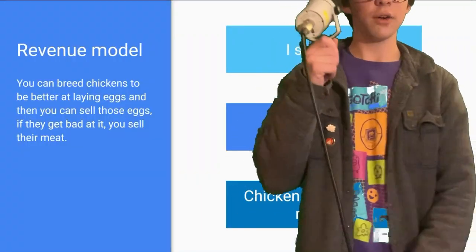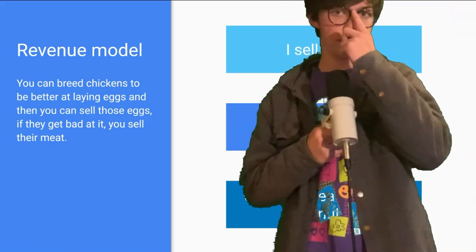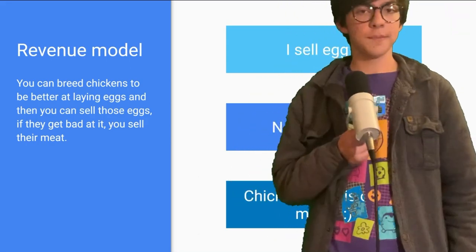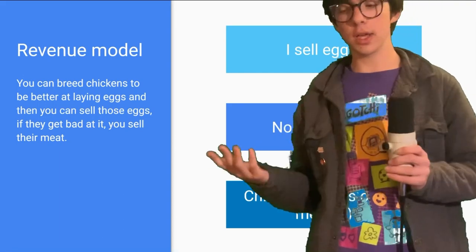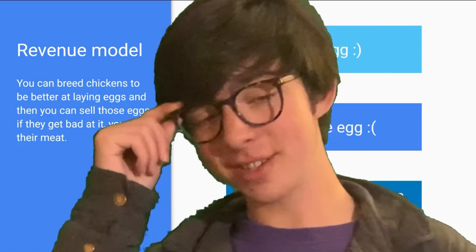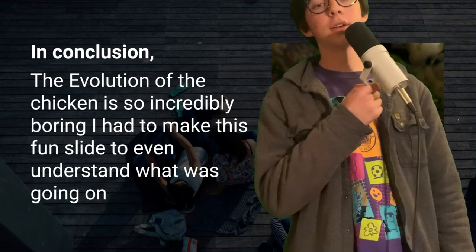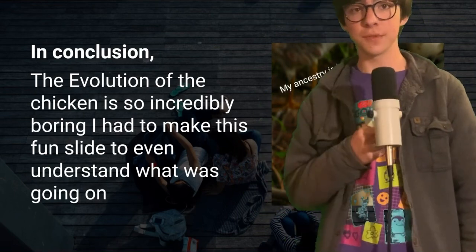Here is how chickens make money — or I guess humans make money from the chickens. I sell egg. Chicken is not able to make egg anymore. Chicken is on the menu. Thank you, I know I have great business ideas.